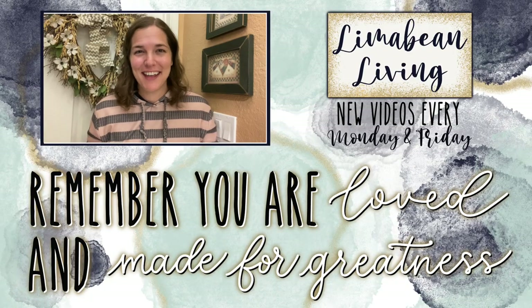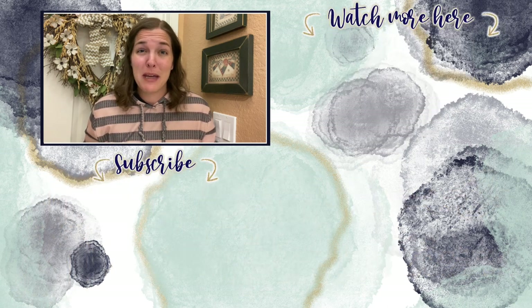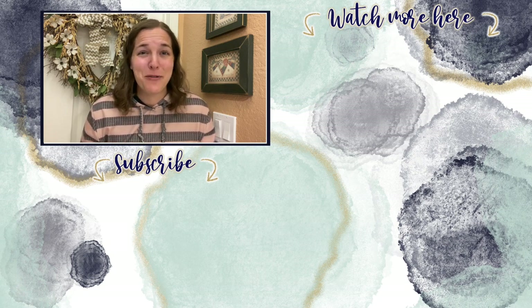You've made it to the end of the video. Every Monday and Friday, you can find motherhood and lifestyle content on this channel. And since us moms have to do it all, that may mean yummy recipes, easy DIYs, mom hacks, cleaning and organization, or just a combo of everything. Please know that you are loved and you are made for greatness, and I will catch you in the next one.